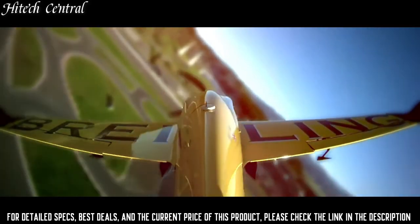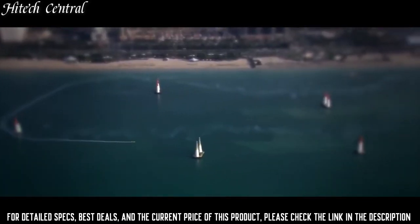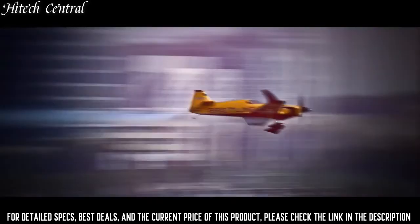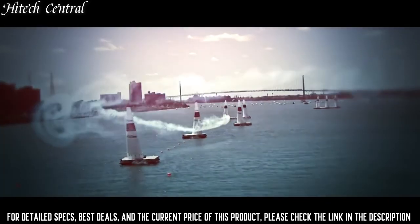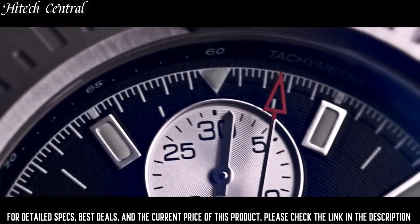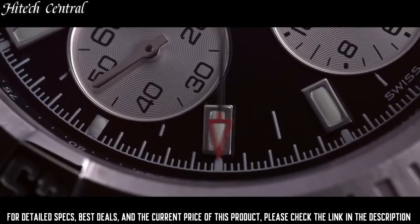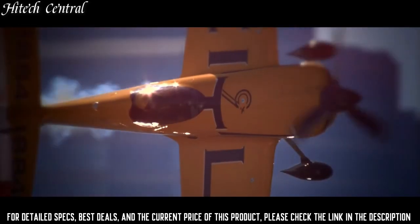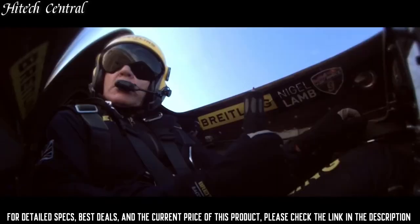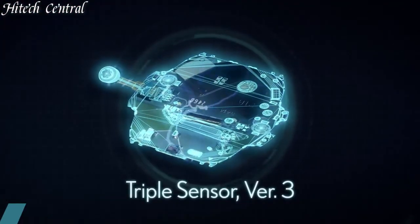Number 7: Breitling Colt Chronograph Automatic. Dial type: analog, luminescent hands and markers, date display at the 3 o'clock position, chronograph with 3 silver sub-dials displaying 60 seconds, 30 minutes, and 12 hours. Breitling Caliber 13 automatic movement with 42-hour power reserve, scratch-resistant sapphire crystal, screw-locked crown, solid case back, round case shape, case size 44mm, case thickness 14.7mm, band width 22mm or 20mm, fold-over clasp with safety release, water-resistant at 200 meters (660 feet). Functions: chronograph, tachymeter, date, hour, minute, second. Luxury watch style.